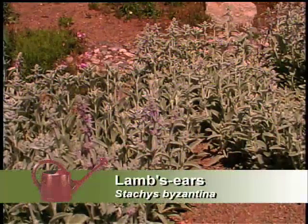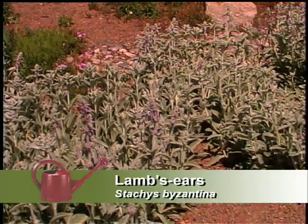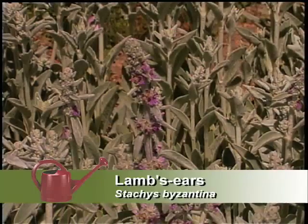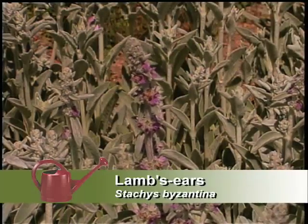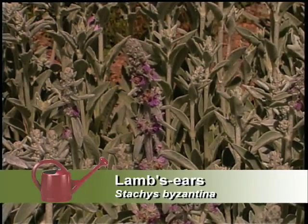We have lamb's ears — the most petable plant in the landscape. It's a great plant, very soft. It blooms pretty much through the summer, and it has a great gray foliage color to it. After it blooms, you can cut it down and just have a nice ground cover of soft gray-green.